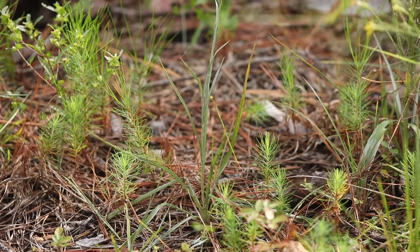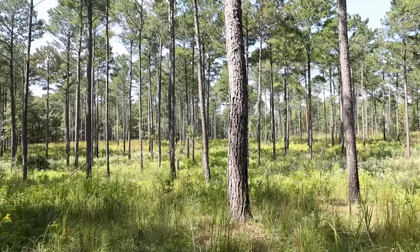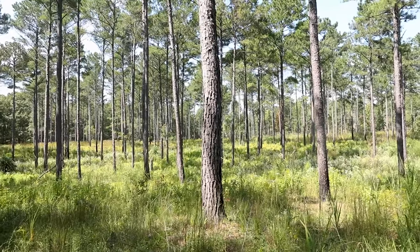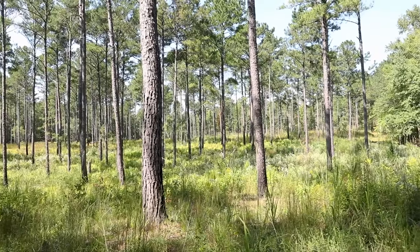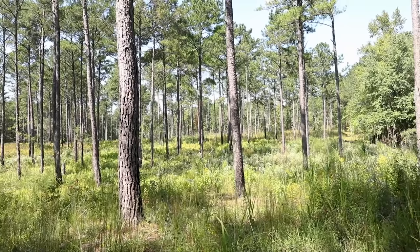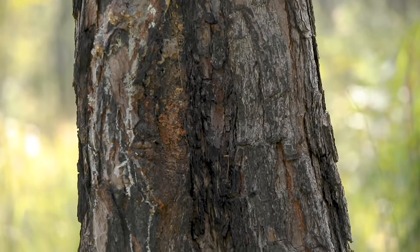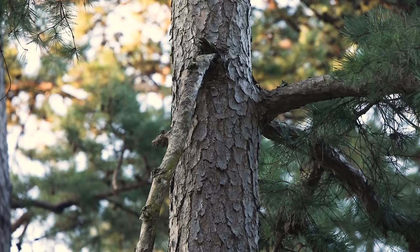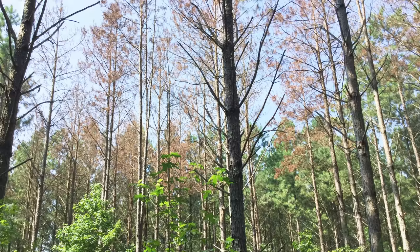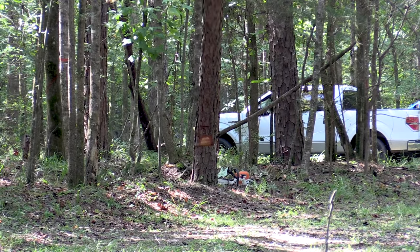Loblolly pine is the most commonly planted species of southern yellow pine. Typically, even-aged loblolly pine stands are thinned twice before the final cut, with each thinning lowering the stand's basal area to 60 to 80 square feet per acre. In addition to lowering the basal area, each thinning should selectively target trees that are suppressed, diseased, deformed, and dying. This can free up growing space and nutrients for trees with better form and yields better saw timber returns in the future.